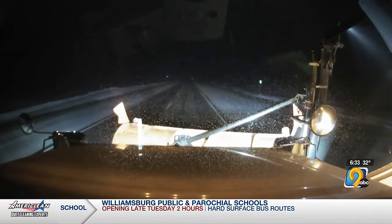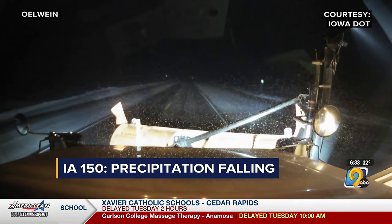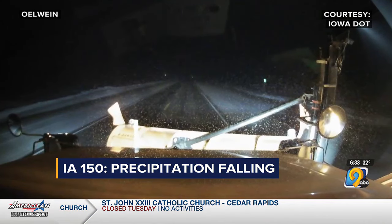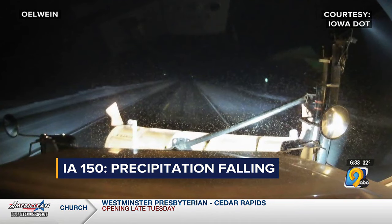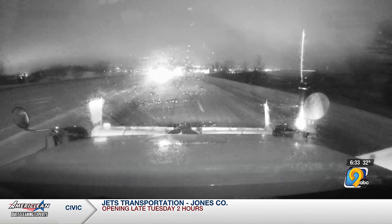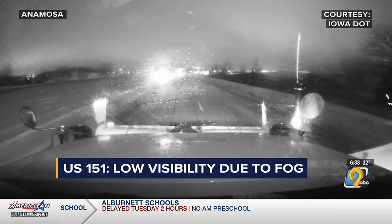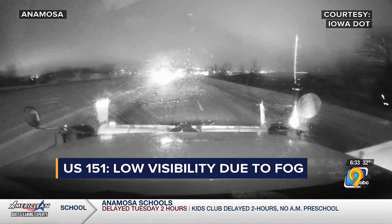Road conditions are deteriorating in some areas of eastern Iowa due to freezing rain. This is a look at Iowa Highway 150 north of Ullwine — that roadway looks clear, but black ice is almost impossible to distinguish from a wet road. Precipitation can be seen on the plow's windshield. Thick fog is also a factor in some areas. This is a look at U.S. 151 southeast of Anamosa where visibility is much lower than normal. The Iowa DOT says there are currently 318 plows out on the roads.